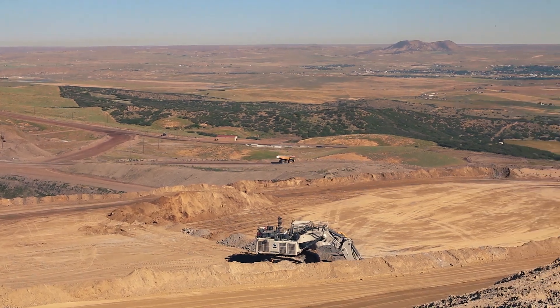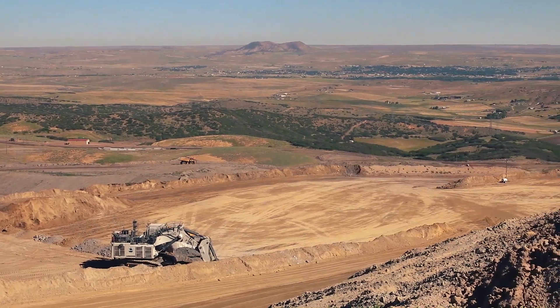Hi, I'm Roy McKinstry and I'm the production manager here at the Trapper Mine in the northwest corner of Colorado. I'm Jared Ray, I'm a mining engineer at Trapper Mining.